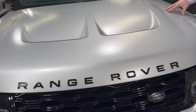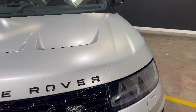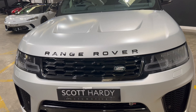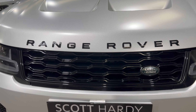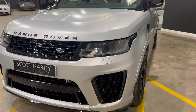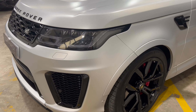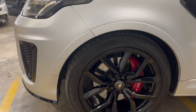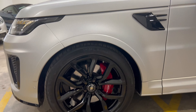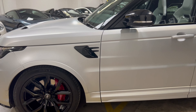You can see there are more lines in the body that accentuate the shape, along with all the gloss black badges and gloss black details on the front end. The car has 22-inch gloss black alloy wheels with lovely big red calipers, which bring out the detail of the R and the SVR badging on the vehicle.